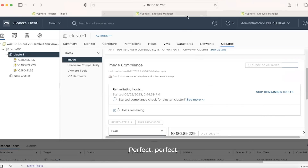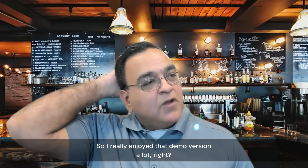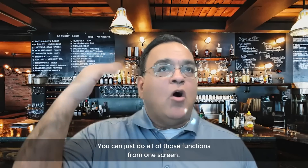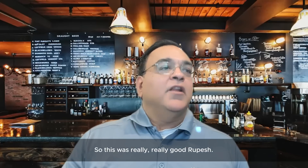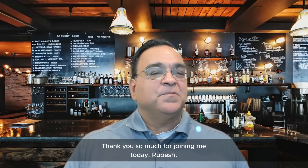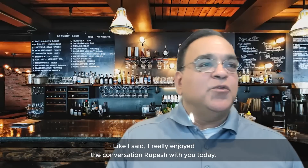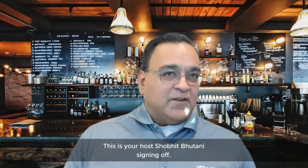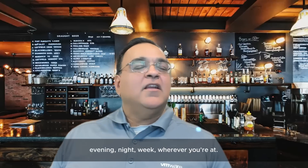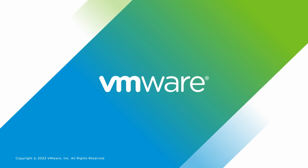That's the demo. Thank you very much, Rupesh — that was really helpful. I really enjoyed the demo, especially that everything was in one screen and you could do all those functions from one place. Our customers are going to see a lot of value from this tool. Thank you so much for joining me today. Thank you, Shobit, for having me. So, I really enjoyed the conversation with Rupesh. We're coming to the end of this episode. If you liked this episode, join in for the next one. This is your host Shobit Bhutani, signing off. Have a fabulous day, evening, night, week, wherever you're at. Bye-bye till next time.